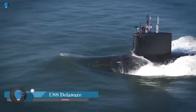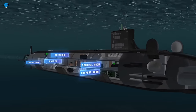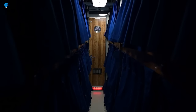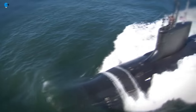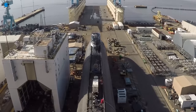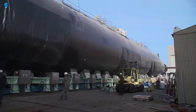USS Delaware, SSN 791, is the 8th and final Block III Virginia-class attack submarine in the United States Navy. She was christened on October 20, 2018, and commissioned on April 21, 2020. The Virginia-class submarines are the most advanced attack submarines in the world, designed for a wide range of missions including anti-submarine warfare, anti-surface warfare, strike warfare, and intelligence gathering.